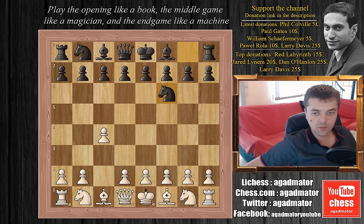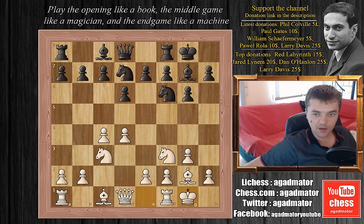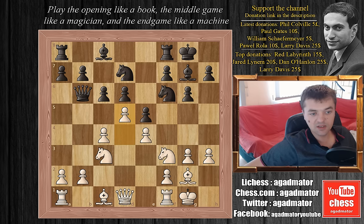Tal goes knight to f6, we have knight to f3, g6, g3, bishop to g7 — the King's Indian. We have bishop to g2, castles, d4, d6, knight to c3, knight b to d7. Botvinnik castles and Tal plays e5. We have e4, c6, h3, queen to b6, and Botvinnik plays d5. C captures on d5, c captures on d5, and Tal plays knight to c5.